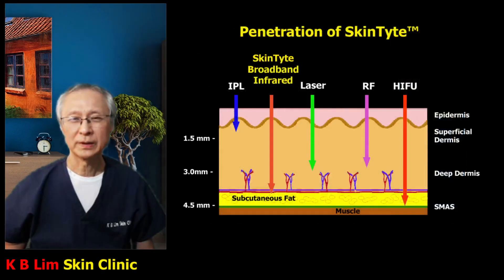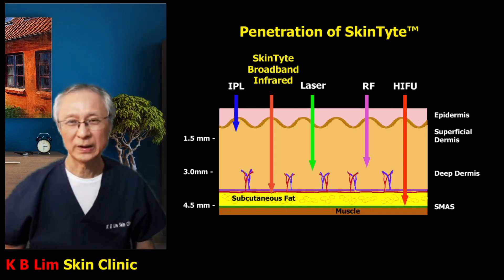Here you can see all the different non-invasive skin tightening procedures that are available. Non-invasive means there's no surgery, no cutting, no insertion of needles in the skin. IPL or BBL targets mainly the superficial dermis.